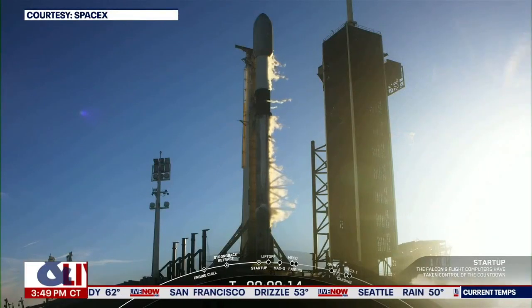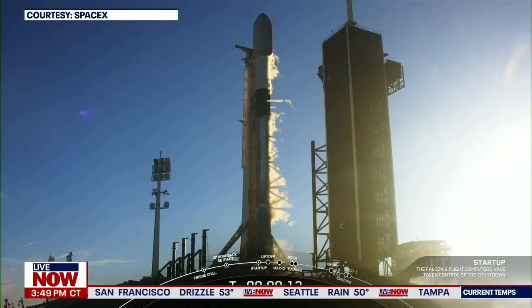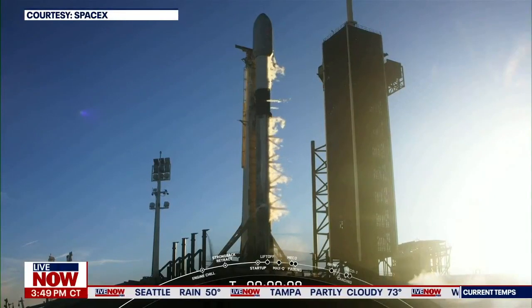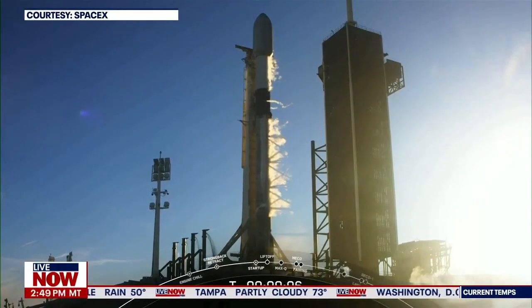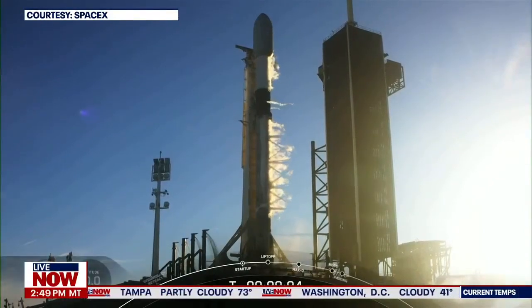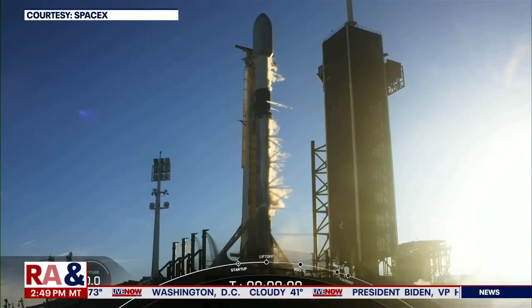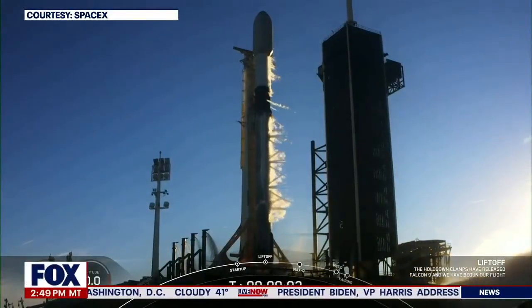T-minus fifteen. T-minus five, four, three, two, one, liftoff.